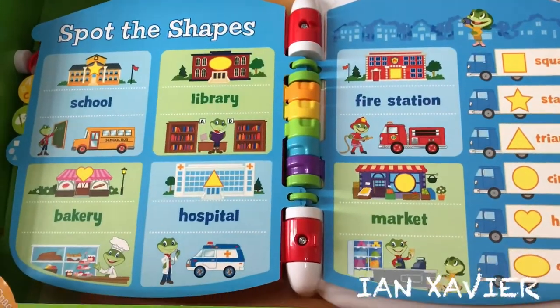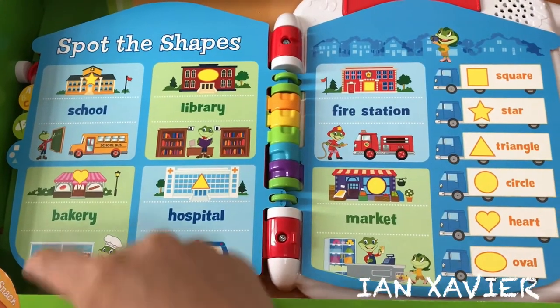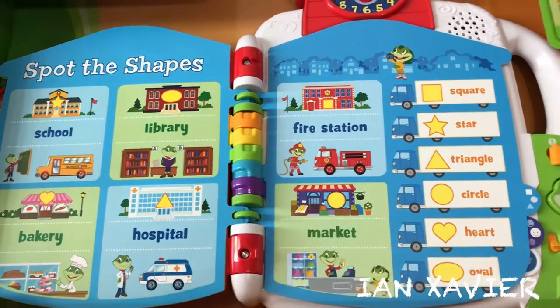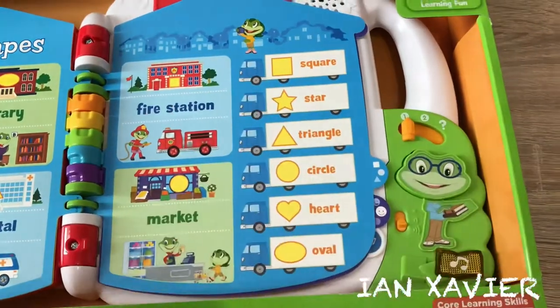Spot the Shapes. Touch the pictures to hear about shapes and places. Library. Hospital. Fire station.